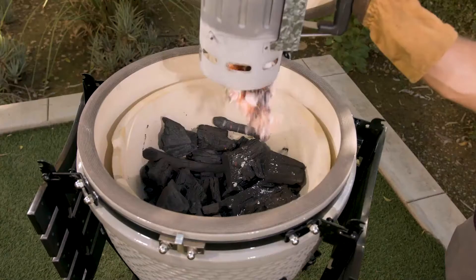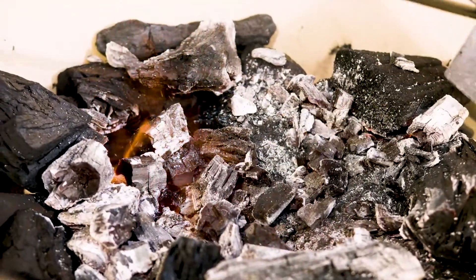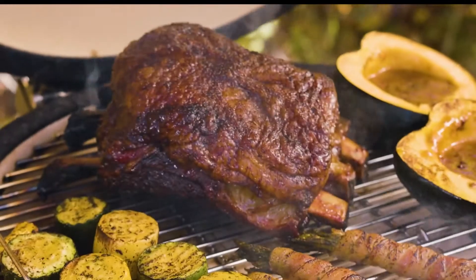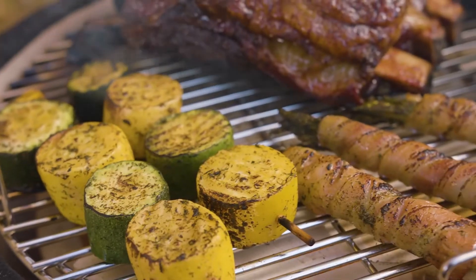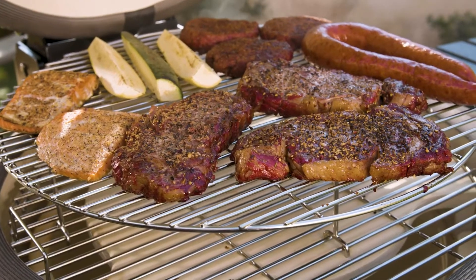Fueled by premium hardwood lump charcoal, the Pit Boss Ceramic Series offers 5-in-1 cooking, so you can smoke, bake, sear, roast, or chargrill from the convenience of a single machine. Perfect for large groups or barbecue entertainment.